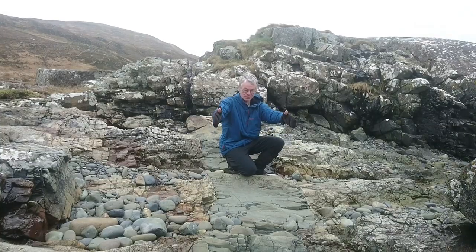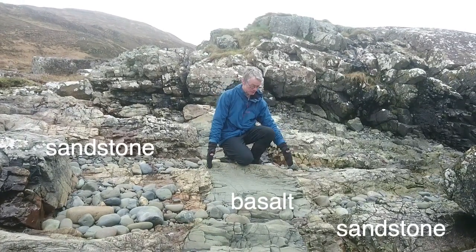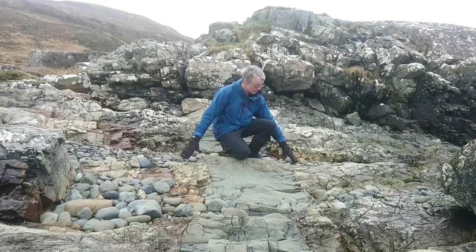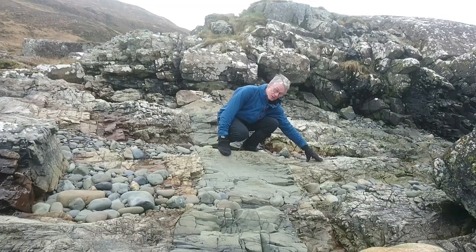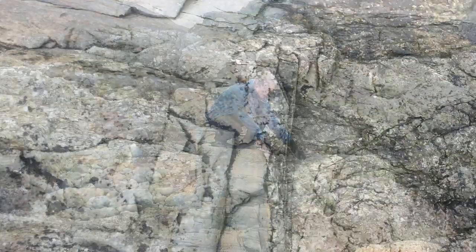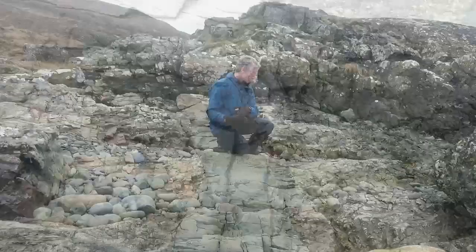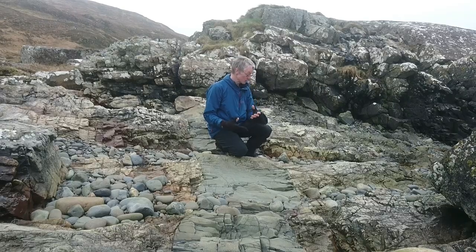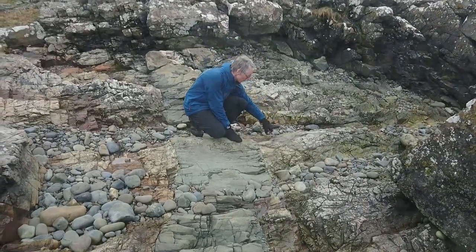Here you can see a very clear basalt dike that's running through the sandstone — this dark region here — and then either side of it there's this speckled region until you get out here and you're back into Torridonian sandstone. This speckled region looks much more like granite; it's got very light feldspars in it and some fragments of Torridonian sandstone, and generally it has a light pale matrix with a very irregular margin with the sandstone.